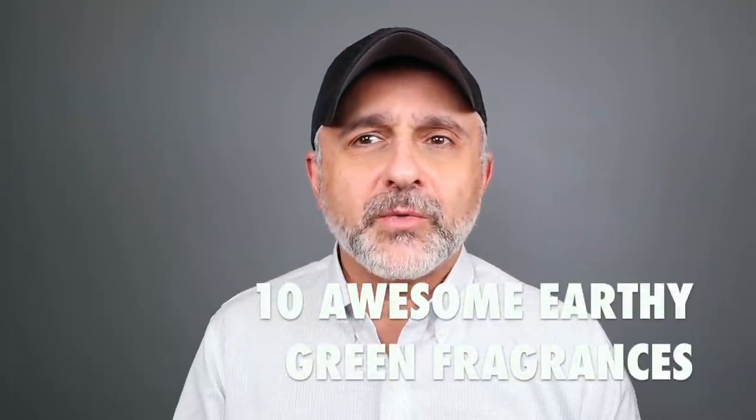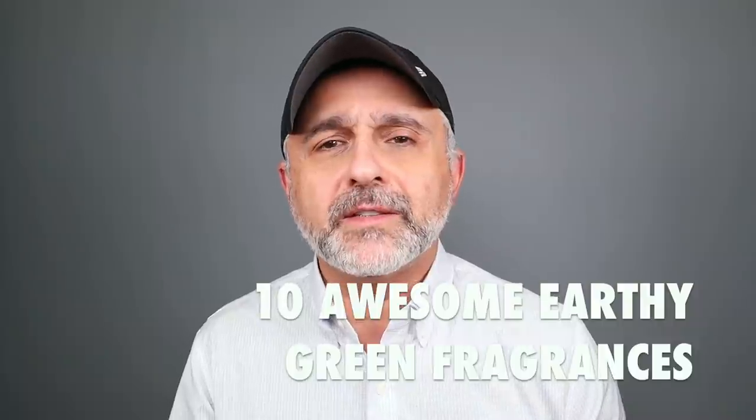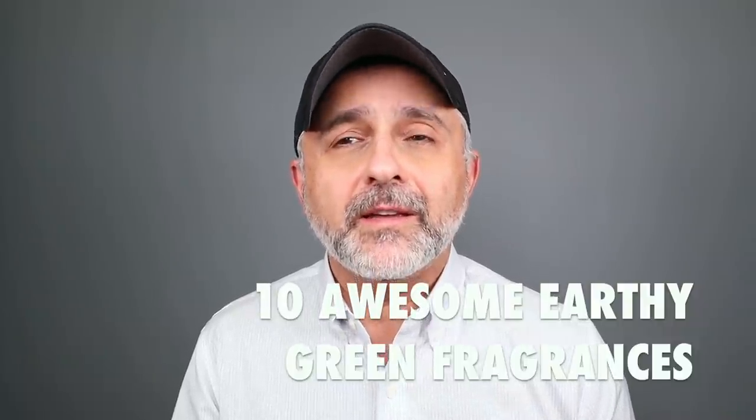Thanks so much for tuning in. This is Sebastian with Smelling Grade Fragrance Reviews. It's Earth Day, April 22nd. It's been a lot of celebrations this year and a busy week. Next week it's going to be a little slower — I'm going out of town the following week so I've got to slow down a bit. Hope you guys are not getting bored of the videos.